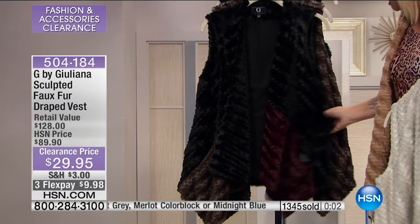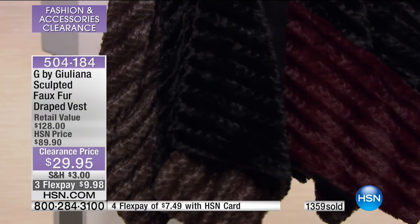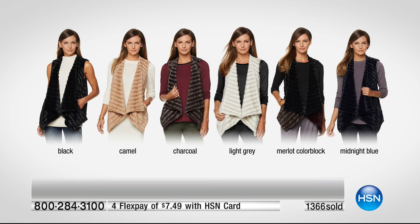If you look where it's color-blocked, you have black-gray and then an espresso brown. On the inside you have a bit of that burgundy Merlot shade and then black — that's really limited. This is the espresso. And lastly, midnight blue, which is most limited right now. Item number 504-184.